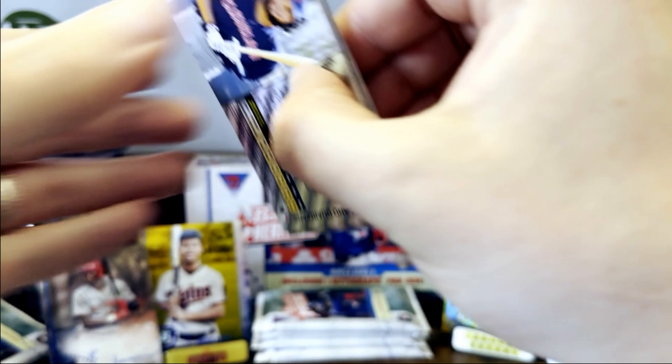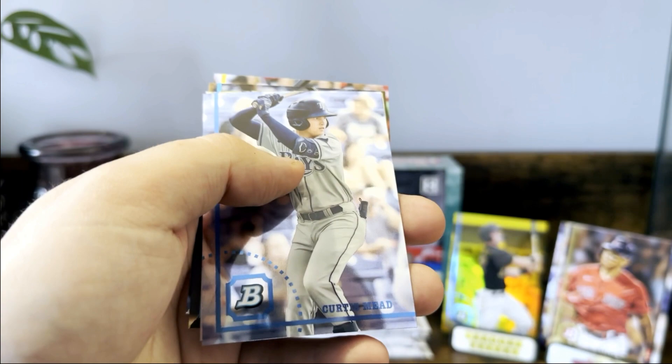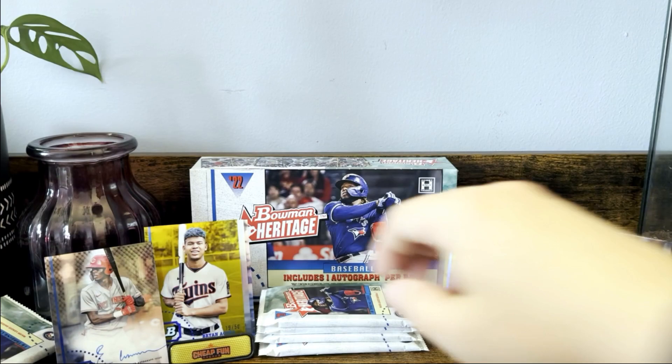There's the base Jackson Jobe — we got his refractor chrome earlier. O'Neill Cruz, that's a nice one. Benny Montgomery — yes, we are getting some duplicates. Curtis Mead, Max Muncie, a little Bruce Hooper action.